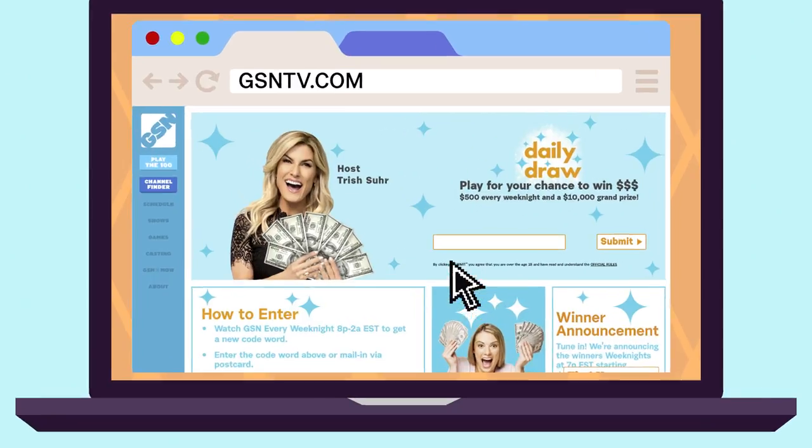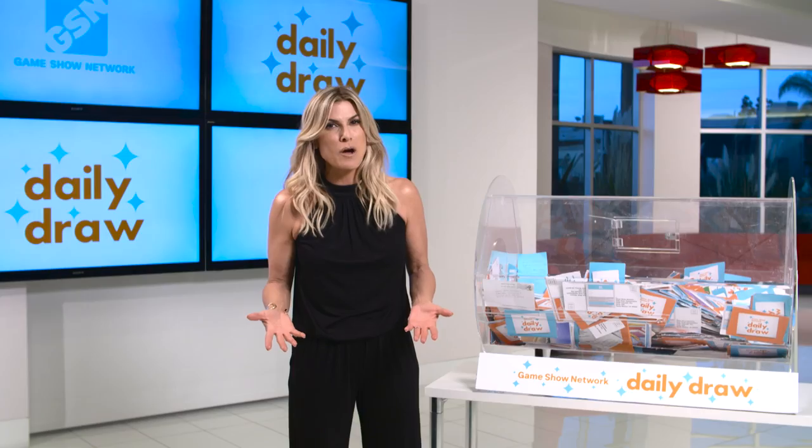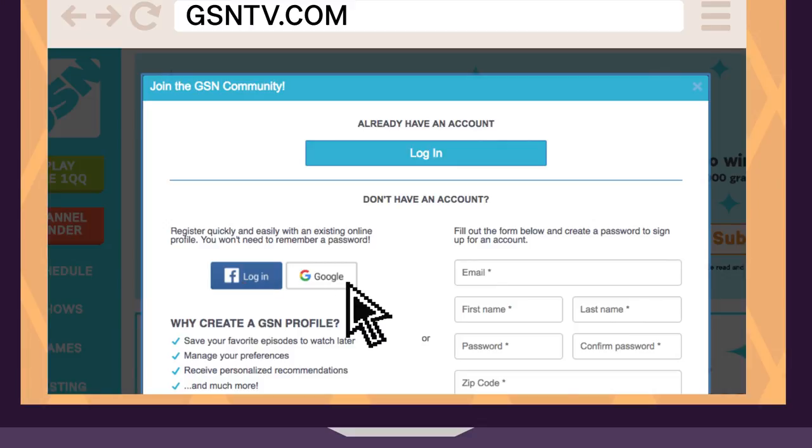You enter the code word in the space at the top and click submit. Do you already have an account? Then click login at the top. Is it your first time entering a code word? No problem — login with Facebook or Google on the left, or fill out the form on the right.